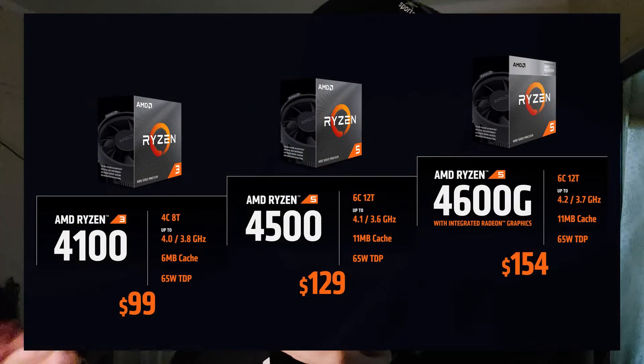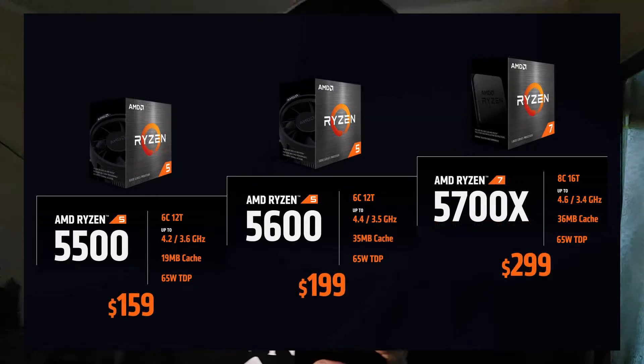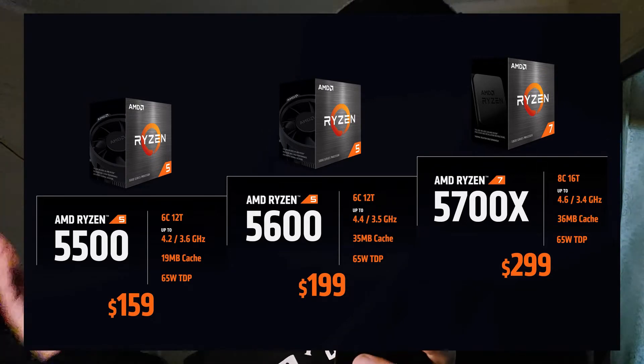AMD is expected to release these somewhere in April — hopefully it's not an April Fools joke, but they announced this news well before April. One of the APUs being released is the Ryzen 5 4600G. It goes for $150 and is a 6-core, 12-threaded CPU with a Vega 7 graphics card.